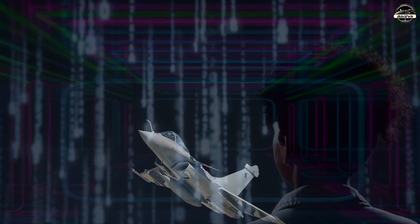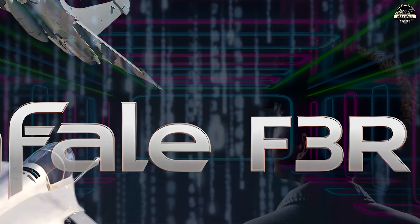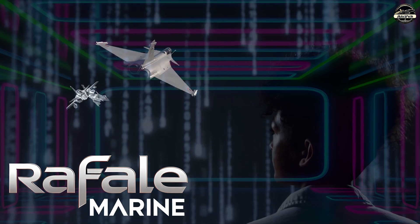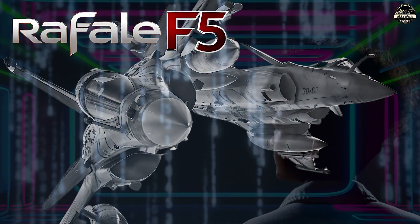Today we are going to explore the advancements of the Rafale in its F3R, Rafale F4, Rafale Marine and Rafale F5 versions.